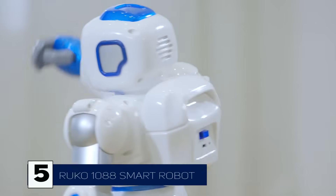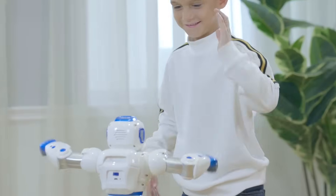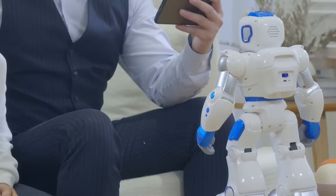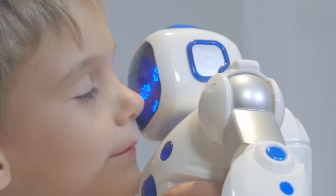Now let's talk about a robot that's both fun and educational: the Ruko 1088 Smart Robot. This multifunctional AI companion can dance, talk, and even tell stories. With voice interaction capabilities, it can engage with kids, teach them new things, and even help develop their creativity. It's like having a personal assistant and a playmate rolled into one. If you're looking for a gift that's both entertaining and educational, the Ruko 1088 might just be the perfect choice.